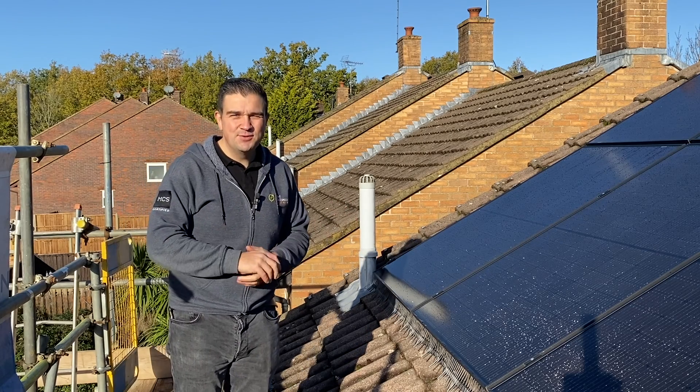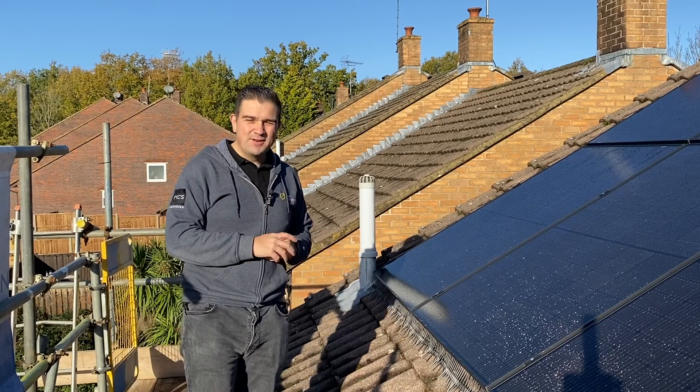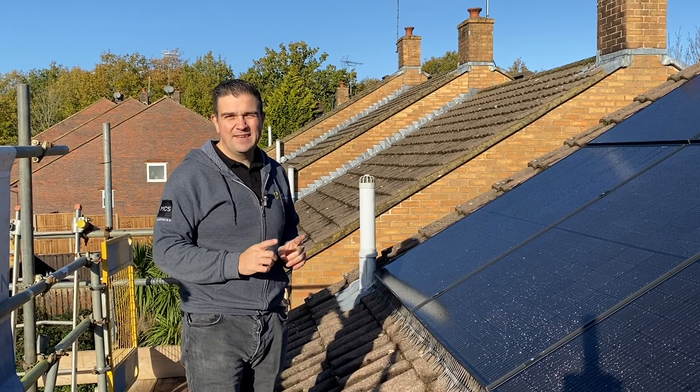Hi everyone and welcome back to the Dory Woodman YouTube channel. This time we've got a slightly different flavor — we are looking at solar PV installations.